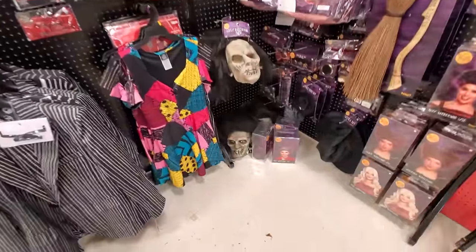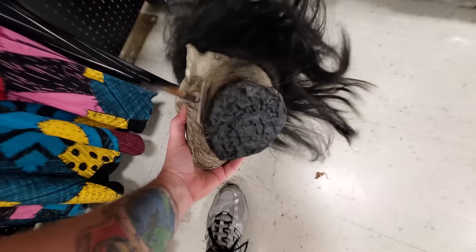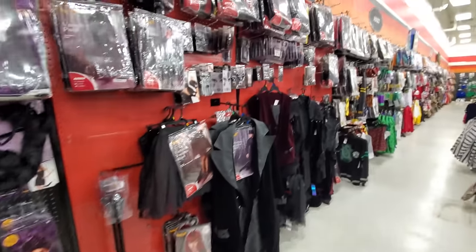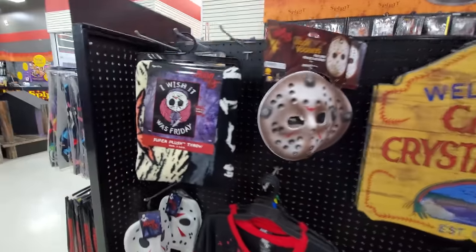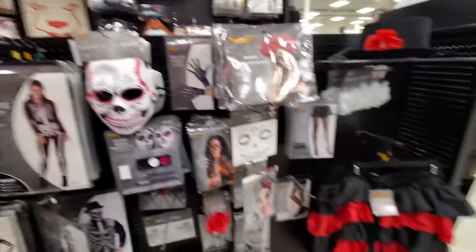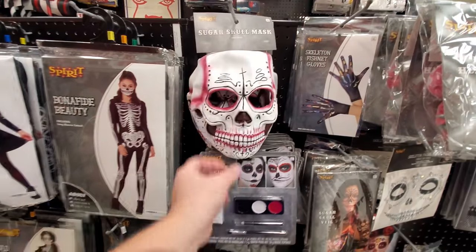They've got Billy Butcherson's head - oh my god that's too funny. And another Mary Sanderson wig. I'm having a good time in here. We got Scream, I love Scream. Child's Play - here's our Jason stuff. Wish it was Friday. I really like this one though - it's really cool, I just wish it was a hard mask.